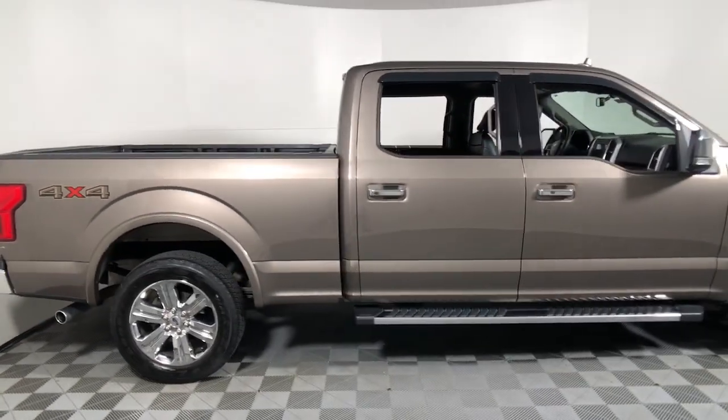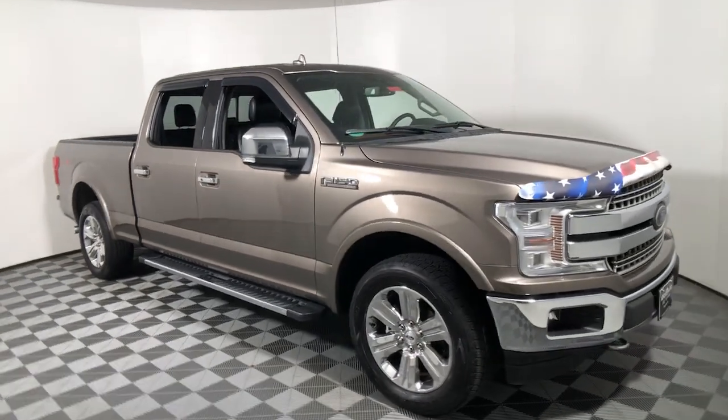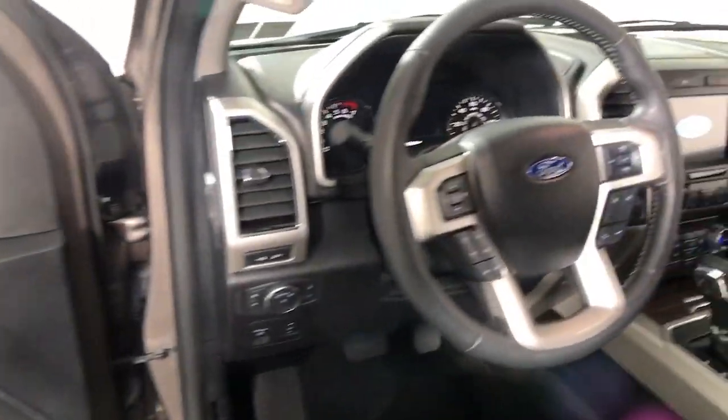Introducing the 2018 Ford F-150. This vehicle is an outstanding buy with fewer than 45,000 miles on the odometer.